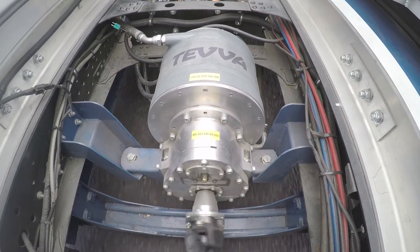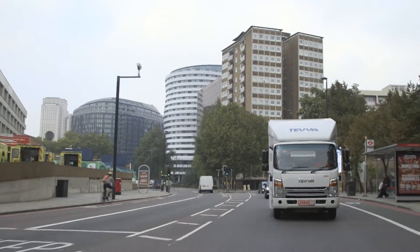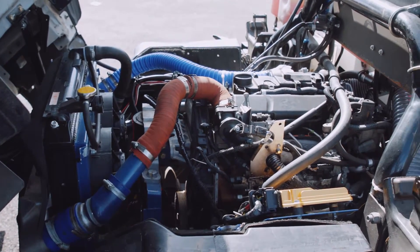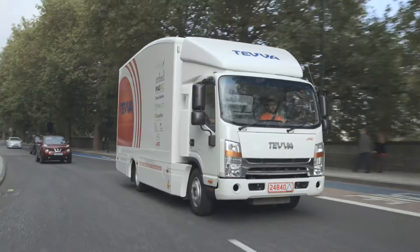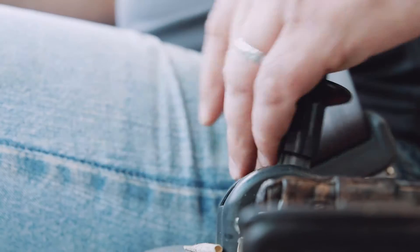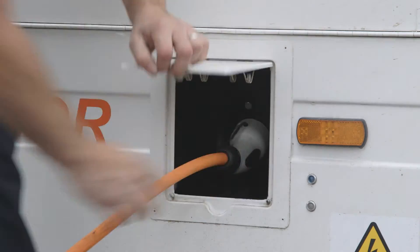A Teva motor offers all the benefits of an electric vehicle without the drawbacks of limited range. Here's how it works. We replace your existing diesel engine with an electric drivetrain and a range extender. Our solution can be fitted into a standard 7.5 ton truck either as a retrofit package or on the production line. Trucks then charge up overnight using any three-phase industrial supply.